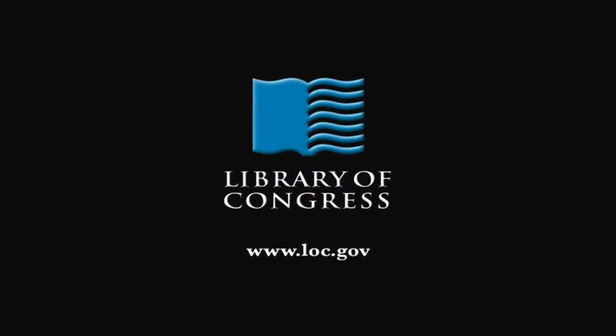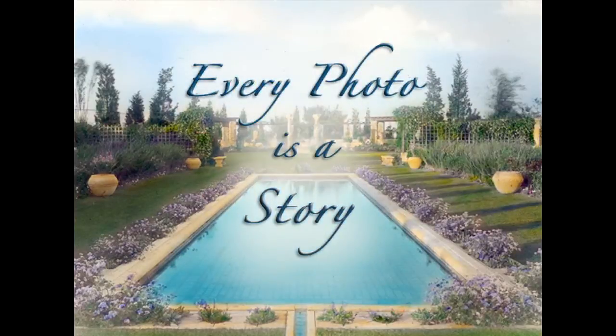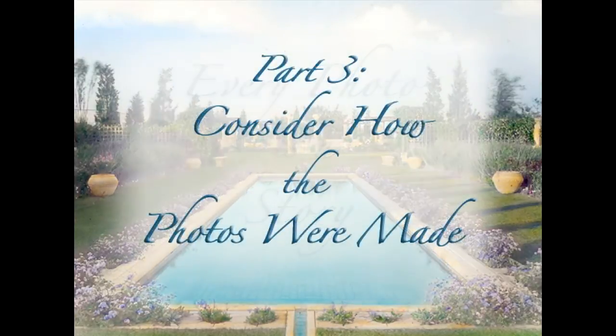From the Library of Congress in Washington, D.C. Welcome to part three of Every Photo is a Story. I'm Christy Finefield, reference librarian in the Prints and Photographs Division at the Library of Congress. Historian Sam Waters and I are going to talk about the photographs as physical objects, focusing on how they were made.